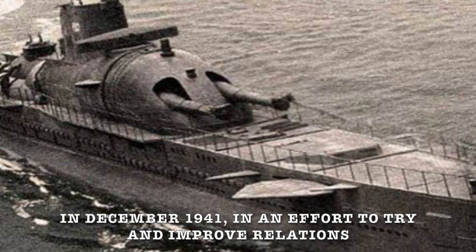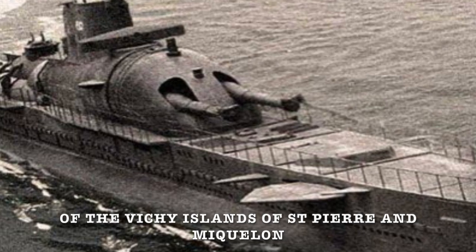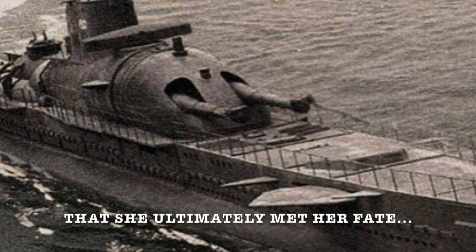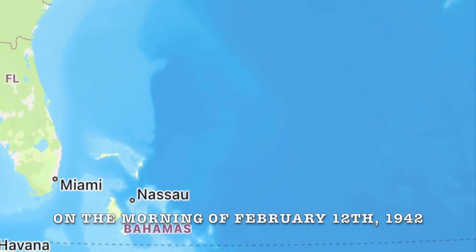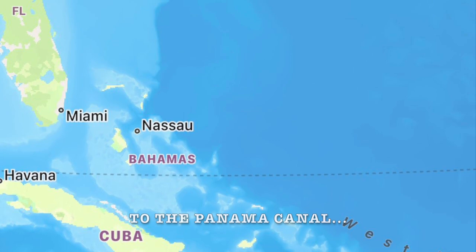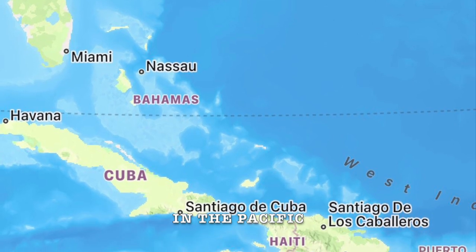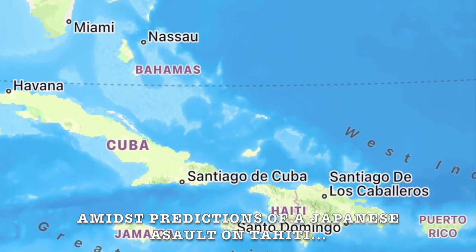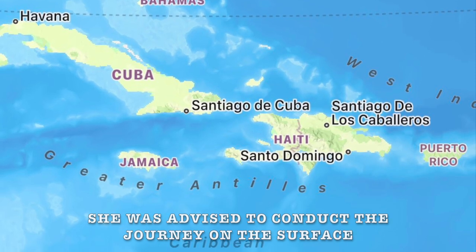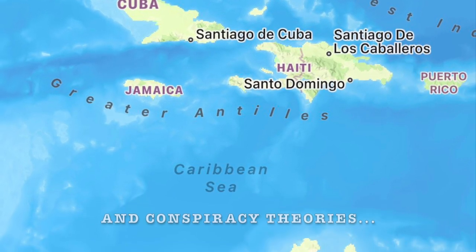In December 1941, in an effort to improve relations, the boat was allowed to support the invasion of the Vichy Islands of Saint-Pierre and Miquelon, and it was here, whilst operating in the Caribbean, that she ultimately met her fate. On the morning of February 12, 1942, Surcouf departed from the port of Bermuda with orders to make her way across the Caribbean Sea to the Panama Canal. It had been decided that she was best served assisting the French Navy in the Pacific amidst predictions of a Japanese assault on Tahiti. Suffering from issues with her electric motors, she was advised to conduct the journey on the surface. And this was the last time she'd ever be seen, her disappearance prompting a barrage of accusations and conspiracy theories.